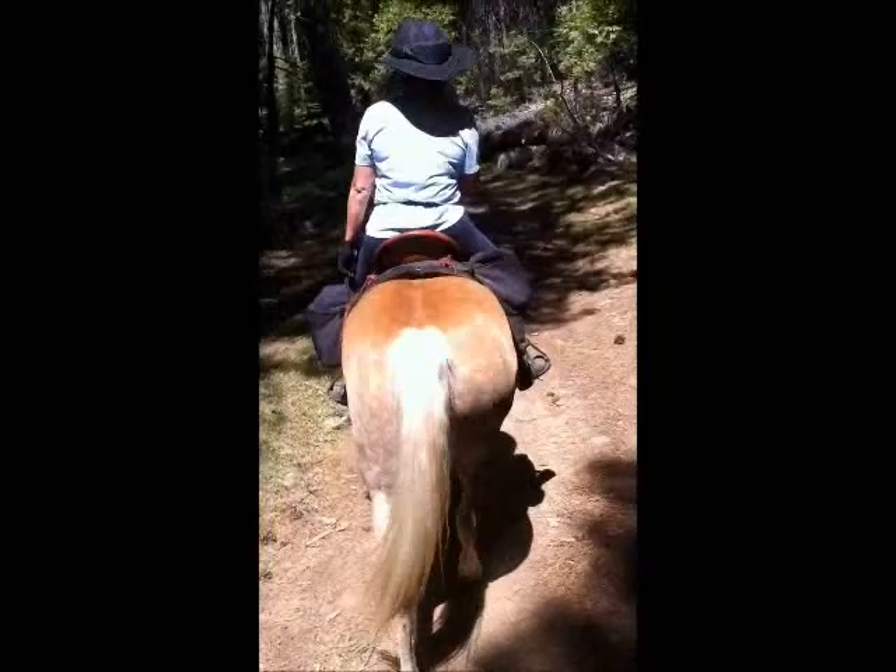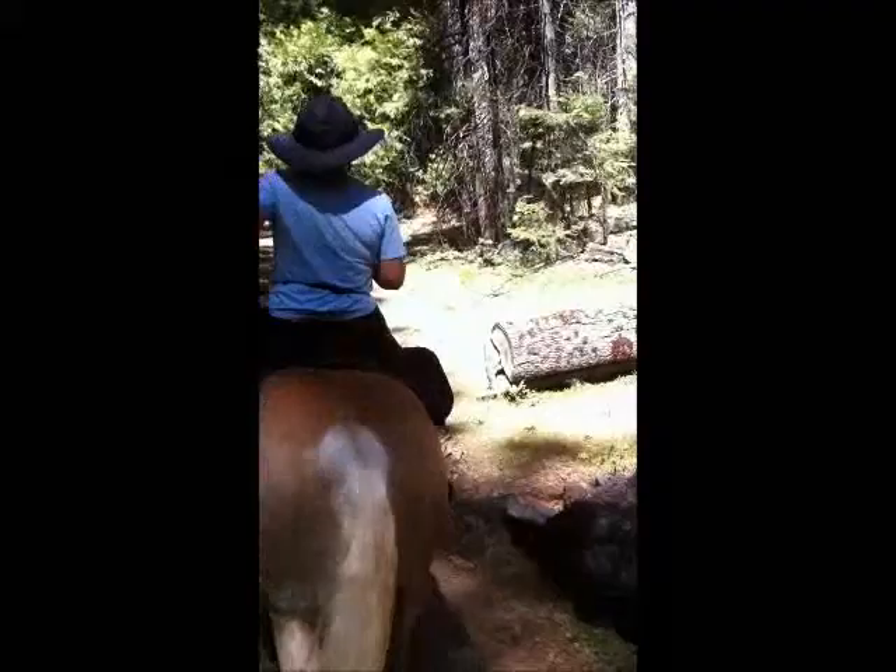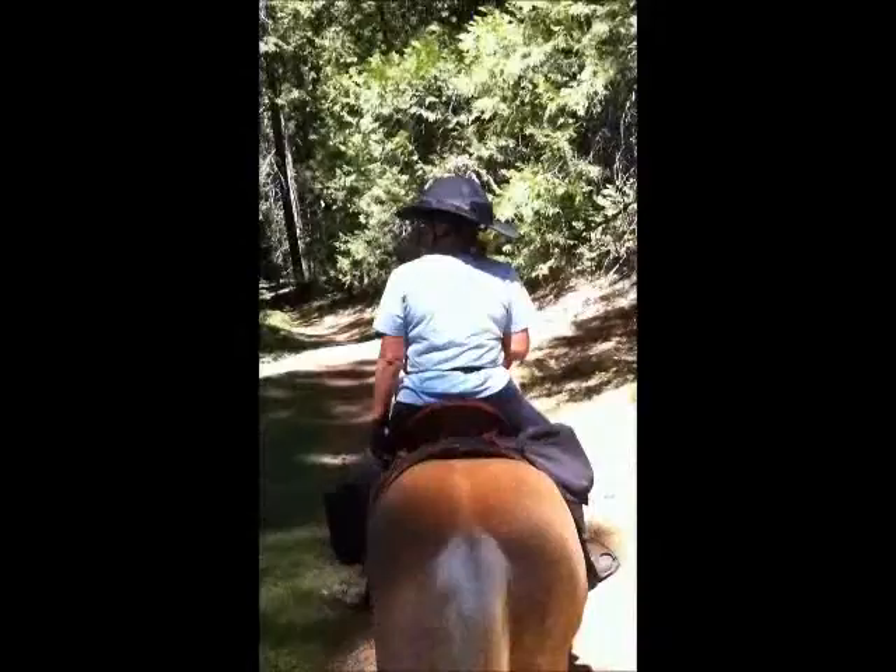Here we are on our first ride of the week in Nelda Grove. There is Kathy and Manny up ahead of us — Kathy displaying her new birthday present, Da Brim. I have one too. And this is just beautiful. We're at Nelda Grove with beautiful trees.